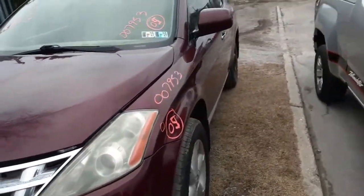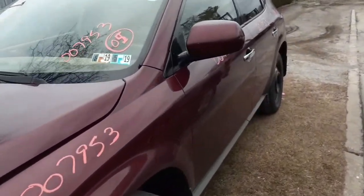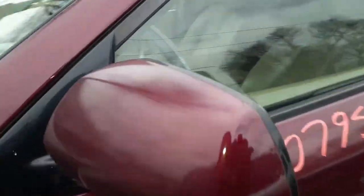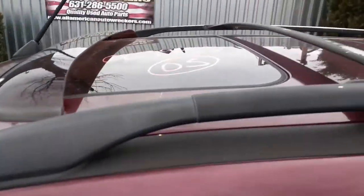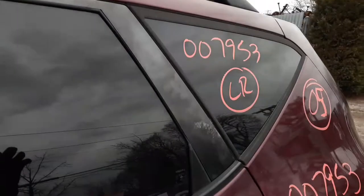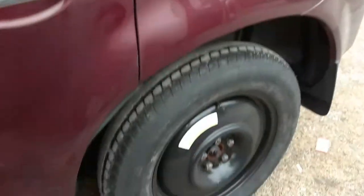Left side fender with a ding or two in it. You got a pair of left side doors with a few dings. We do have a left side mirror — it's power. Got a sunroof, roof rack black with the crossbars, quarter glass privacy.